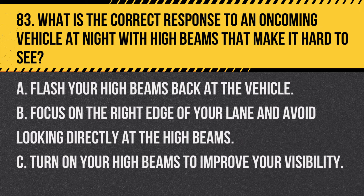Question 83. What is the correct response to an oncoming vehicle at night with high beams that make it hard to see? A. Flash your high beams back at the vehicle. B. Focus on the right edge of your lane and avoid looking directly at the high beams. C. Turn on your high beams to improve your visibility. Answer: B. Focus on the right edge of your lane and avoid looking directly at the high beams. This helps maintain your visibility without being blinded.